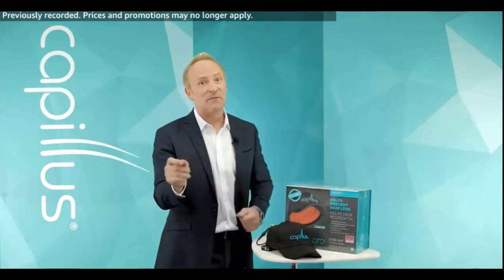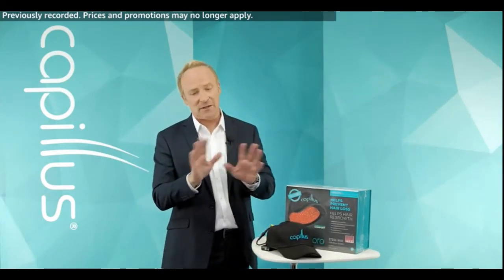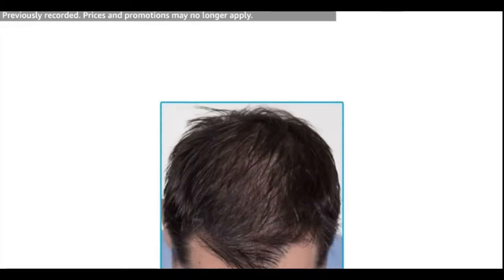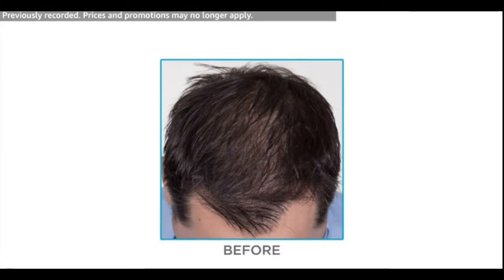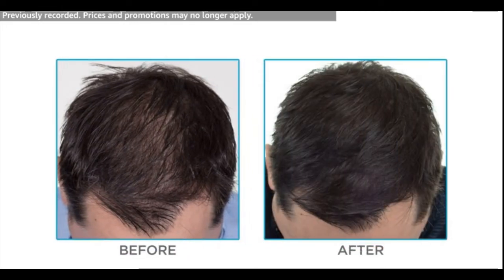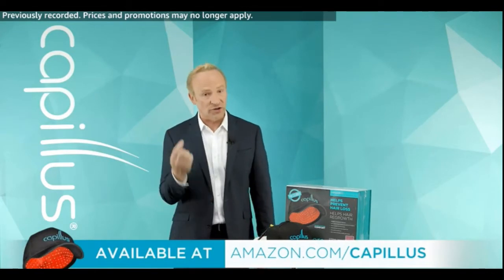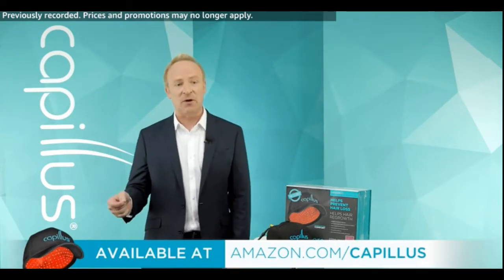Let me show you a few before and afters, because the proof is in the pudding. Let's start with Daniel. Look at his before and look at his after. If you're suffering from hair loss, this would have you doing cartwheels down the middle of your street. Daniel would typically come in saying, 'What can I do to stop my hair from falling out? I'm in a panic.' I would be able to tell him: Daniel, we can not only stop your hair from falling out, but actually help cause it to regrow. You're seeing it for yourself in this before and after.